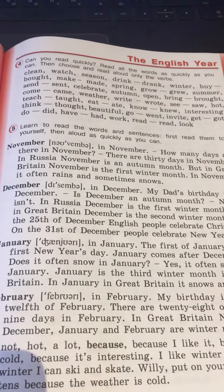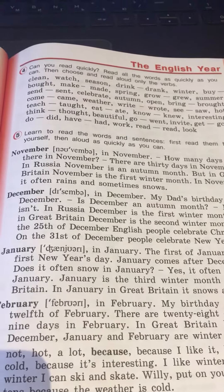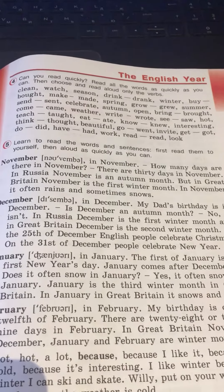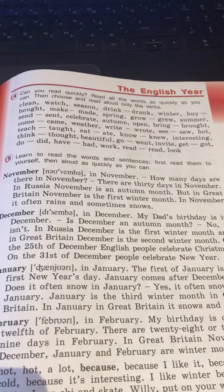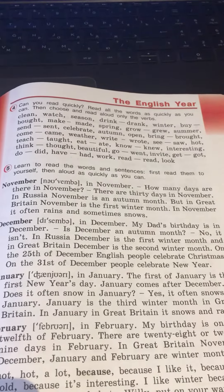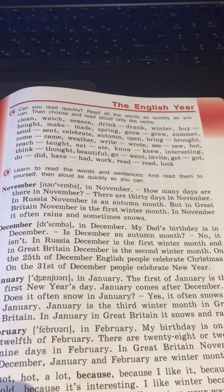Exercise 5, page 79. November. In November, how many days are there in November? There are 30 days in November. In Russia, November is an autumn month.